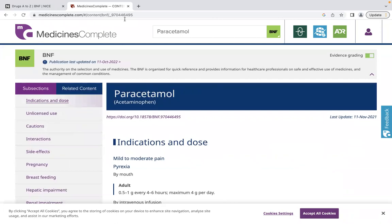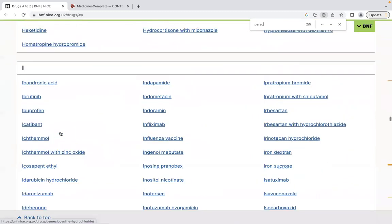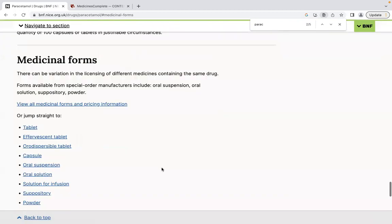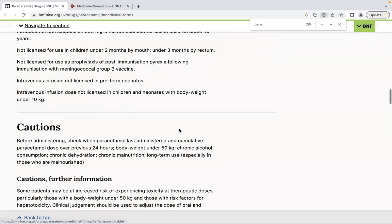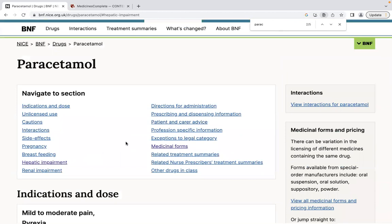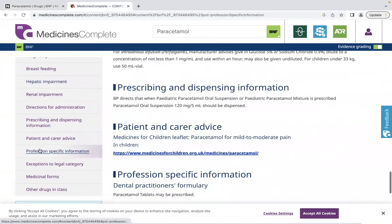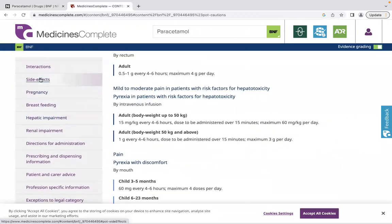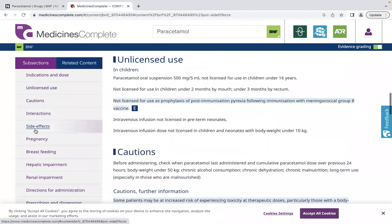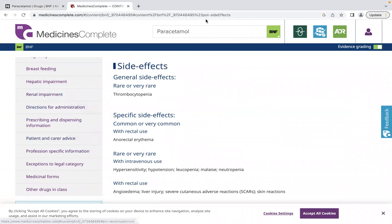Another reason I prefer Medicines Complete: on the NICE BNF, to navigate between different sections of a drug monograph — such as medicinal forms or hepatic impairment — you click the link, then have to scroll all the way back up to find the navigation panel again. On Medicines Complete, the navigation panel is fixed on the side, so you can quickly switch between sections without scrolling. This makes it much faster in an exam.